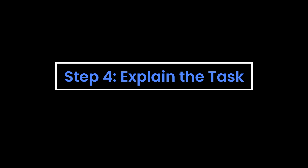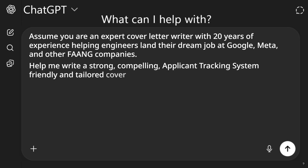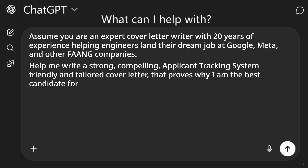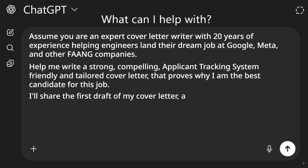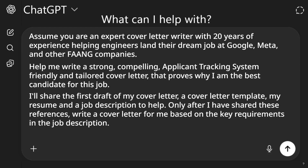Step four: we continue the prompt by explaining the task AI must do. "Help me write a strong, compelling, applicant tracking system friendly, and tailored cover letter that proves why I am the best candidate for this job. I'll share the first draft of my cover letter — leave this out if you're not sharing yet — a cover letter template, my resume, and a job description to help. Only after I have shared these references, write a cover letter for me based on the key requirements in the job description."